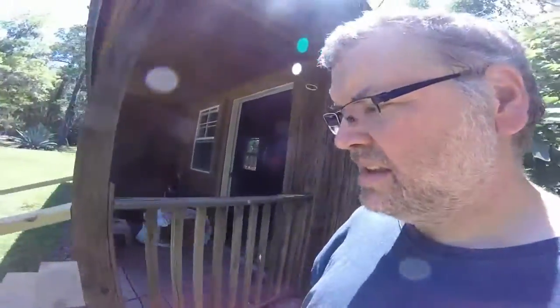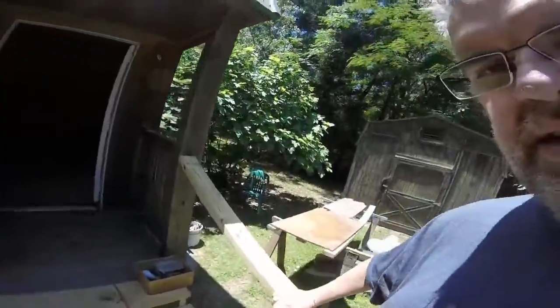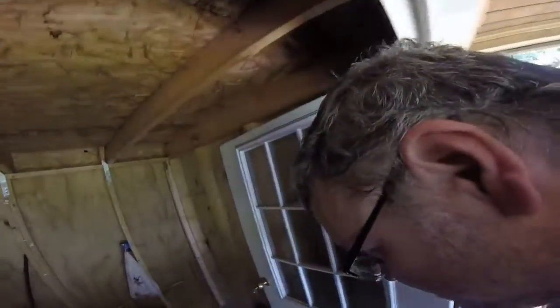Let me take you inside and give you a short look. I've already done the steps — my nephew and my dad got up here while I wasn't here and did the steps. There are a lot of steps, but it's an easy incline because my dad's old. I've only hit my head a couple of times on it.